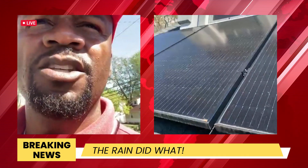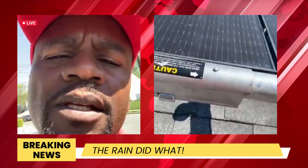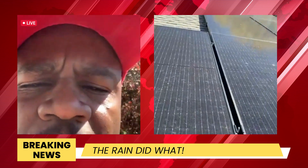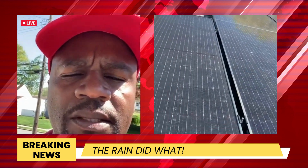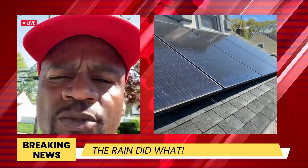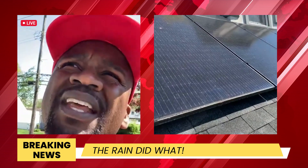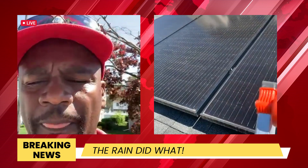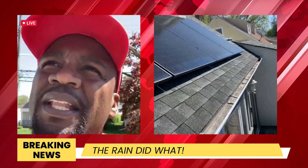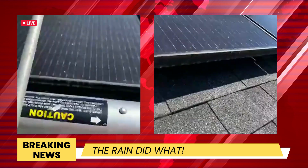Good morning, this is Mr. Munn here at Munn's Panel Wash. We are in Roosevelt, New York doing a solar panel cleaning. A client called me on Friday and requested a cleaning for the weekend, but we pushed it off to Monday because we wanted to see what the panels would look like after the heavy rain that fell Saturday and Sunday. So today's Monday — for the folks that think the rain cleans your solar panels, this is a perfect example of that.